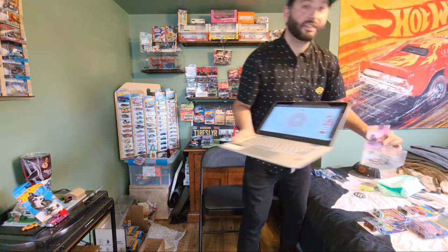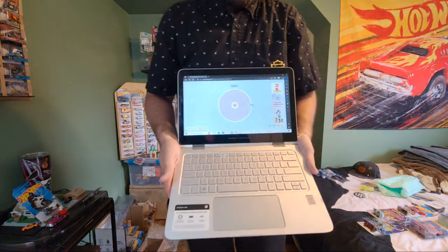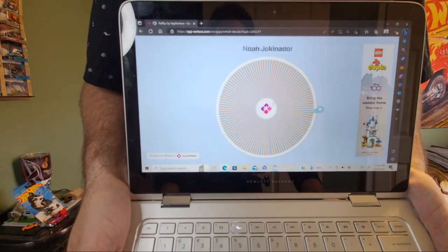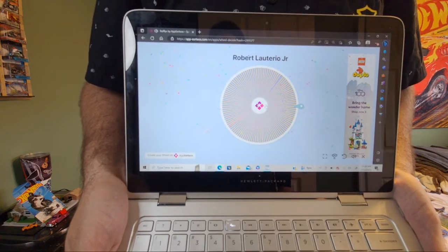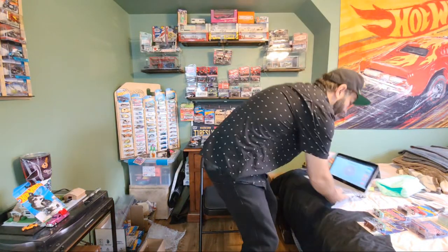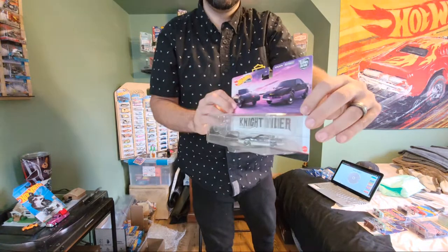Number three is the Knight Rider 2-Pack — KITT and car. I do love this one. They're both in beautiful condition. Good luck to the third winner. Robert Leterio Jr. — I'm glad I let Miss Don't Diecast say that. Good job, Robert. Thank you so much for entering. We'll be sending you the KITT and car combo. I'll be sending you an email asking for your address and I'll be sending this out to you.